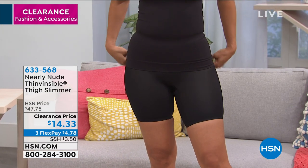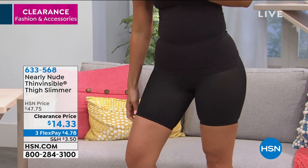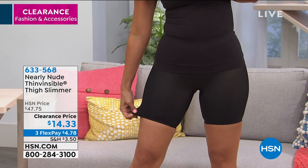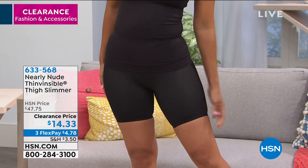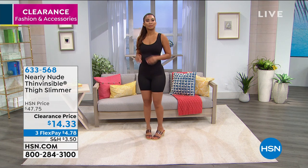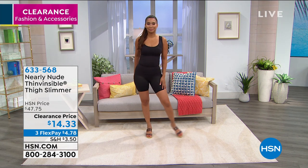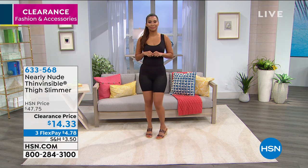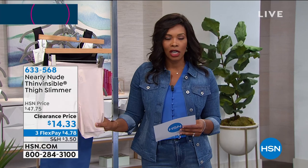Let me show you the thigh slimmer too. This is back to that thin visible material that we had in the briefs. And when it comes to our undergarments — and Sarah, I know that you agree with this — we need a wardrobe of undergarments. It's not just 'I only have briefs' or 'I only have one kind.' You need a wardrobe, and so this thigh slimmer is going to really fit within that wardrobe of options for us.